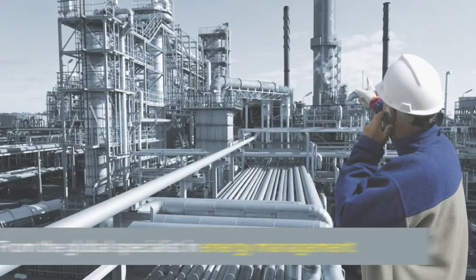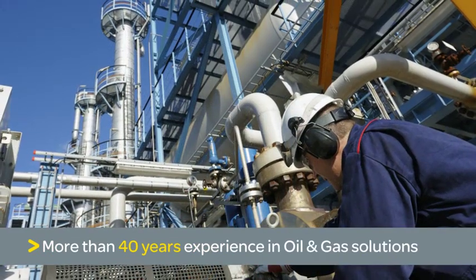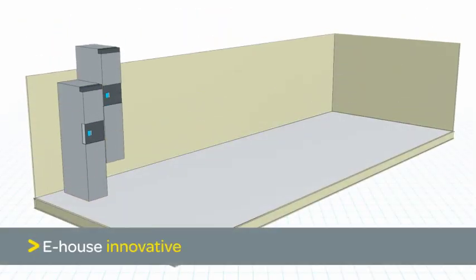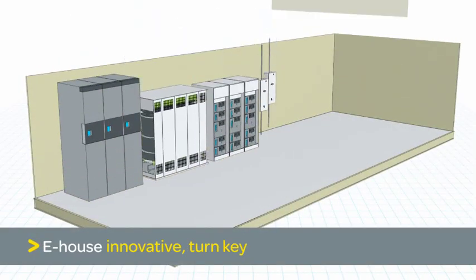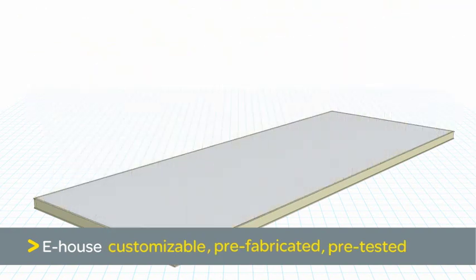Schneider Electric, the global specialist in energy management with more than 40 years of experience in oil and gas solutions, offers a unique approach to e-house design. The e-house is an innovative turnkey power solution, comprising a customizable, pre-fabricated and pre-tested electrical house.